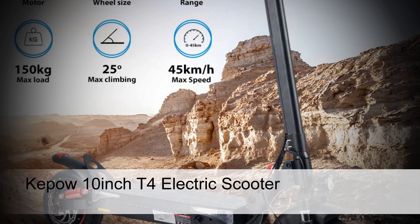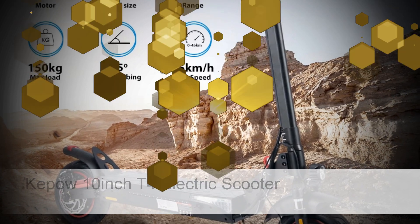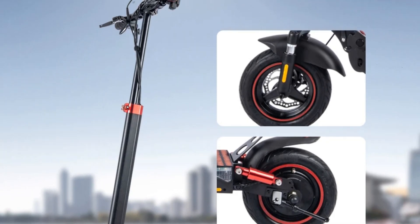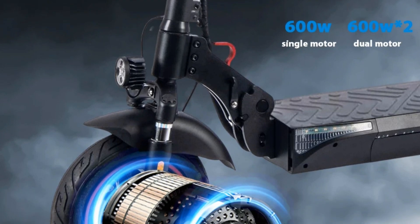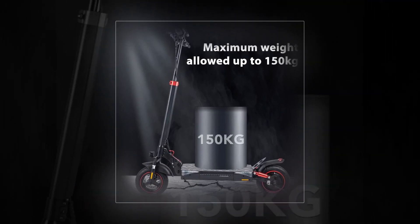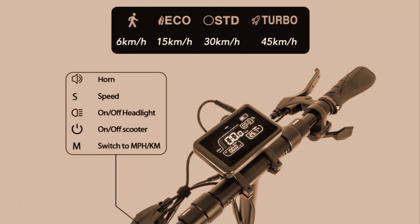Number 3: Kepo 10-inch T4 Electric Scooter. Experience off-road adventures with the Kepo T4, a 10-inch electric kick scooter boasting a powerful 600W motor. The 12.5Ah battery provides a substantial range of 40 to 45 km, while the 10-inch off-road tires deliver stability and control. With a top speed of 45 kmh, the T4 offers an exciting ride for thrill-seekers who crave both speed and durability.